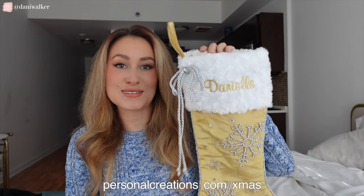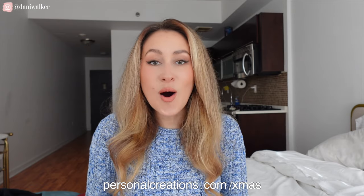I know that my family is going to be so surprised when they get these this Christmas. There are so many designs to choose from and customize. You will find them all at personalcreations.com/xmas and you will receive 40% off if you use code DANNY40 at checkout.